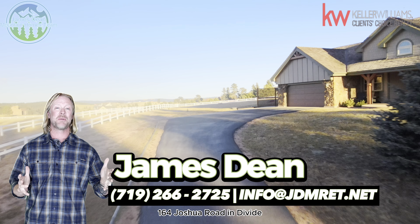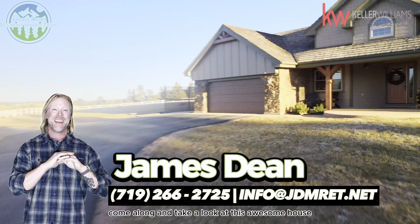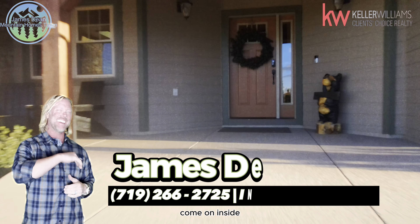Here we are at 164 Joshua Road in Divide. Come along and take a look at this awesome house, easily accessible from Highway 24 with some pretty incredible views and a very level lot. Come on inside.